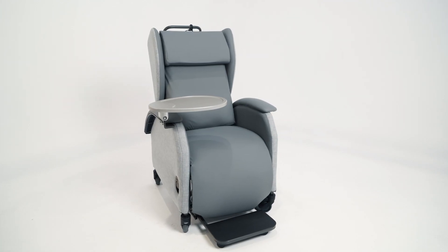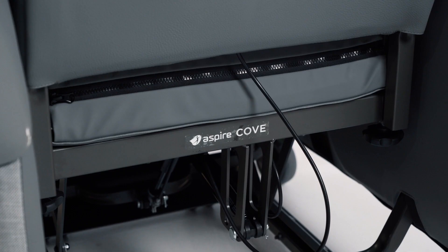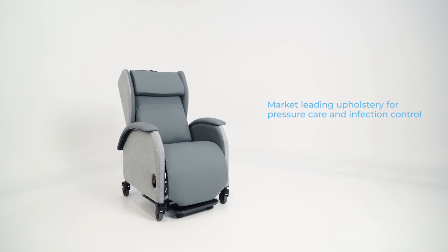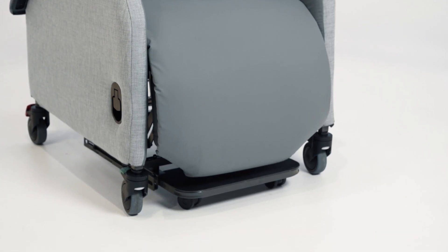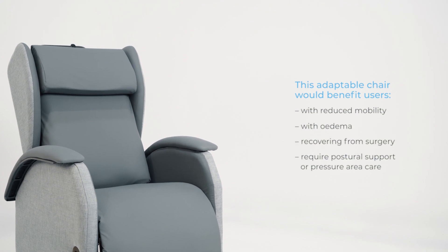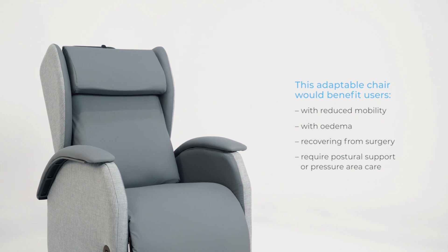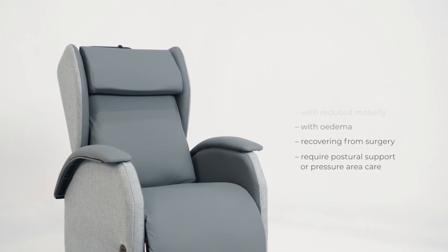The Aspire Cove Chair is a mobile chair designed to improve postural support, pressure care and comfort for users requiring medium to high level of support. This adaptable chair would benefit users with reduced mobility, oedema, those recovering from surgery or who require postural support or pressure area care.